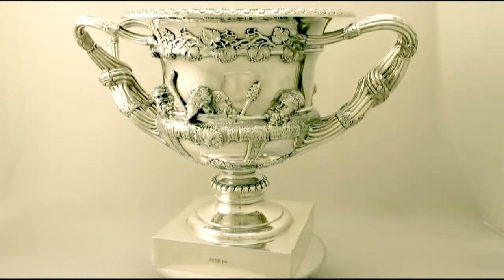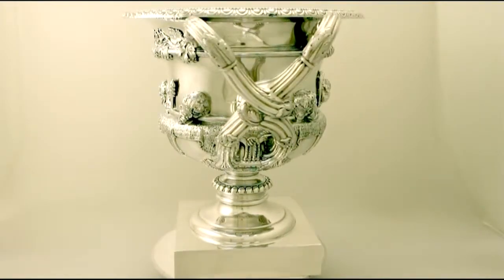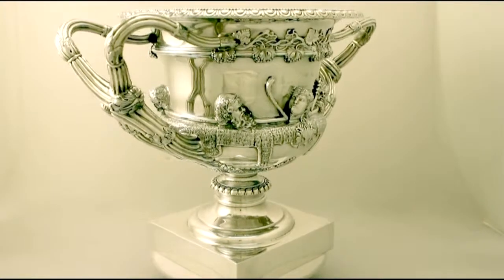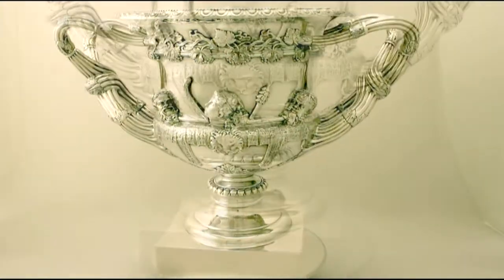The upper portion is embellished with impressive applied grape and vine decoration. The vase is further encircled with a band of egg and tongue decoration, in addition to a bead ornamented border to the rim.